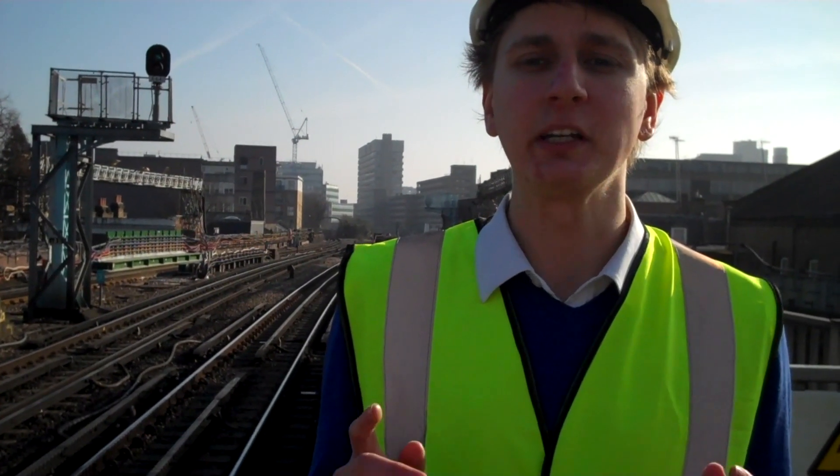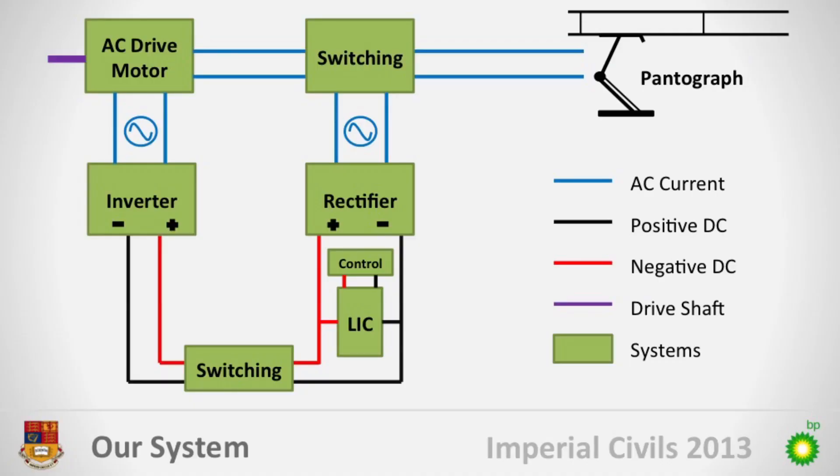Moreover, the energy is harvested in a short time. Therefore, there is a huge spike fed through the line which causes sections of the track to trip. To solve these problems, we propose storing the energy on board the train. This is achieved by rectifying the generated current for storage and then inverting it to power the train when it accelerates from the station.